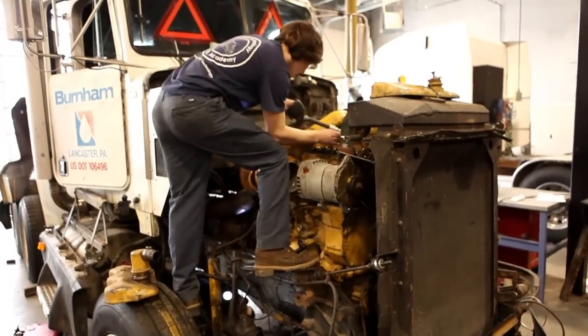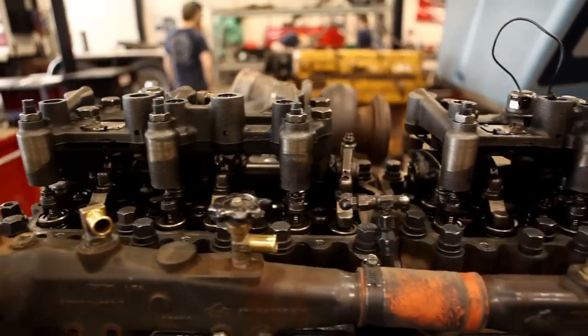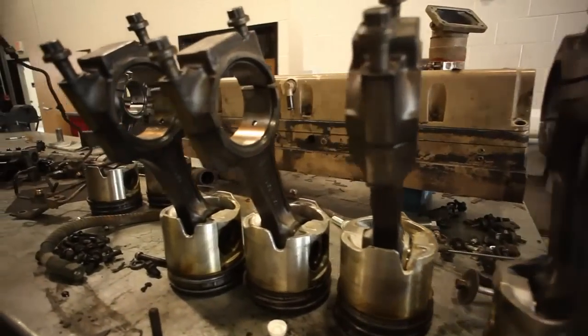Last year when we had a truck donated to us, it was completely gutted out — no engine or anything. So we put the engine that we rebuilt in it. Just this year, my grad project, we tore down an engine, rebuilt it, and I never thought I'd be able to do that.